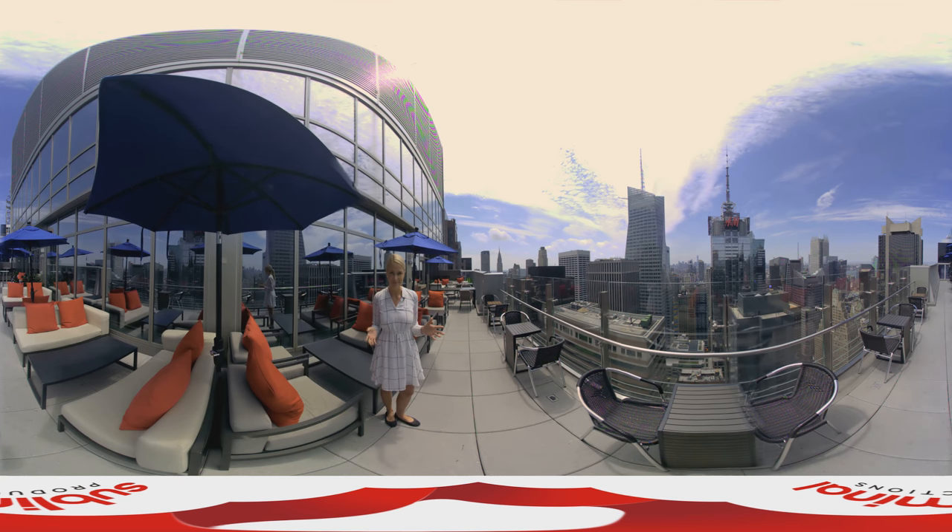Take a look around. We have views that stretch over to the Chrysler Building, all the way down to the financial district and over to the Hudson River. It's chic elegance but so centrally located.